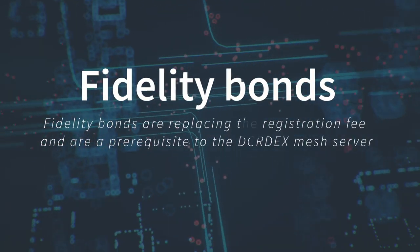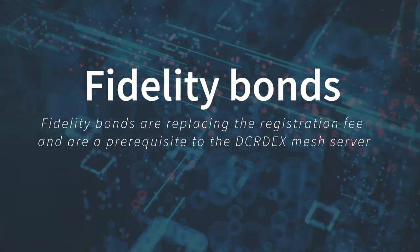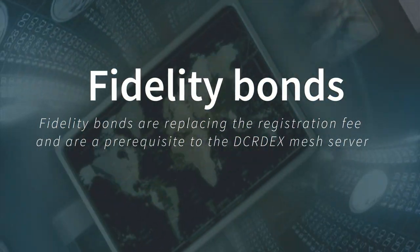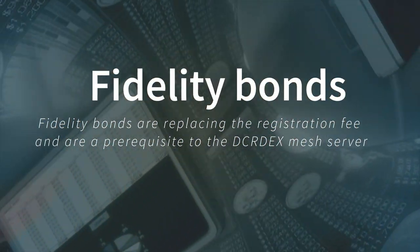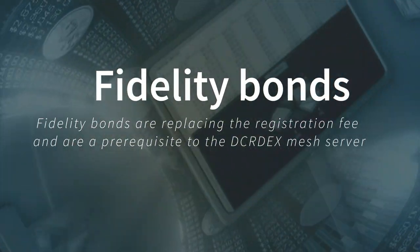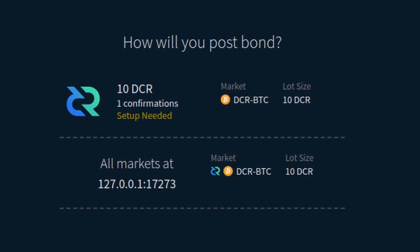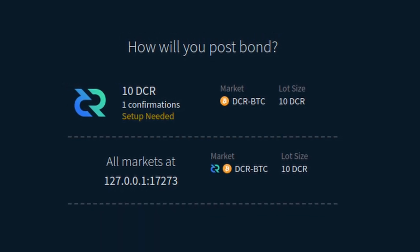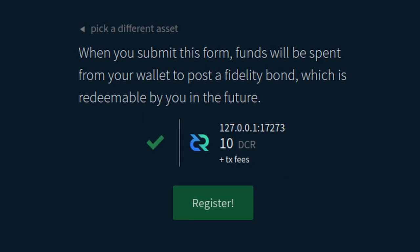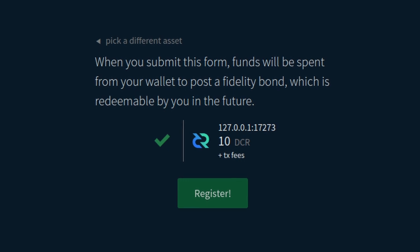Fidelity bonds are replacing the registration fee. Fidelity bonds require users to lock up funds before they can participate on DCR-DEX, and these funds can be redeemed at a later date. This helps make sure all participants act in accordance with the DCR-DEX rules, and failure to do so incurs penalties. Fidelity bonds are a prerequisite to the DCR-DEX mesh server and will help to make sure server operators are subjected to the same rules and penalties as their users.